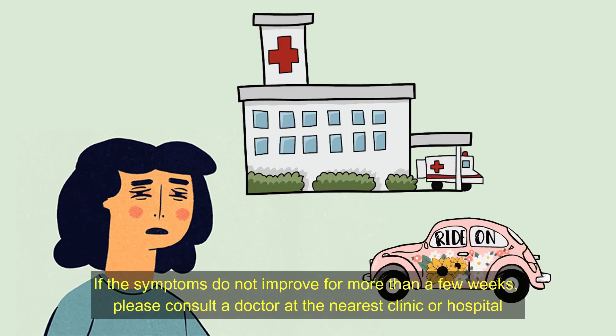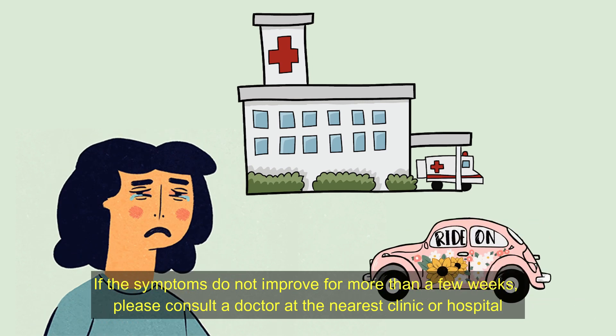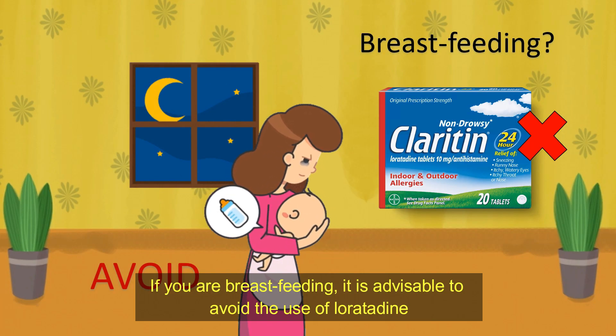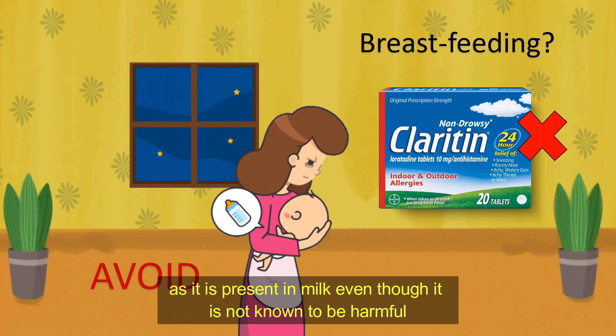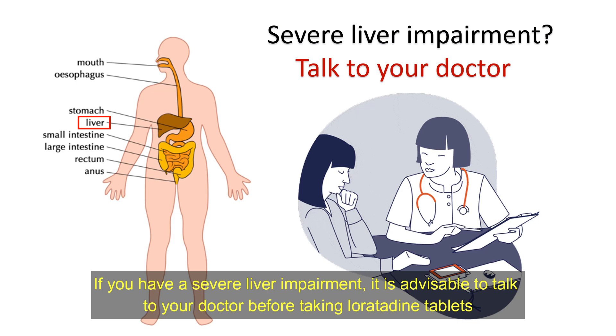If the symptoms do not improve for more than a few weeks, please consult a doctor at a nurse clinic or hospital. Special precautions. If you are breastfeeding, it is advisable to avoid the use of Loratadine as it is present in breast milk, even though it is not known to be harmful. If you have severe liver impairment, it is advisable to talk to your doctor before taking Loratadine tablets.